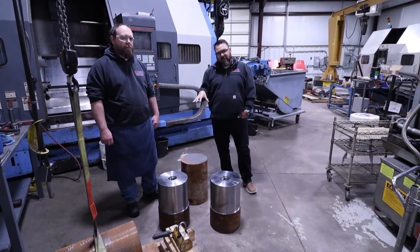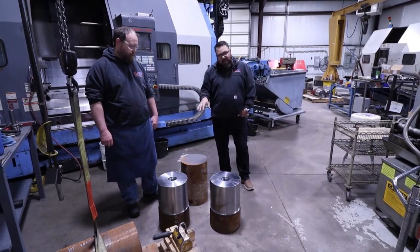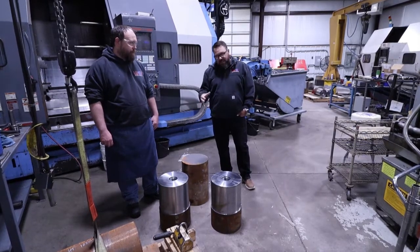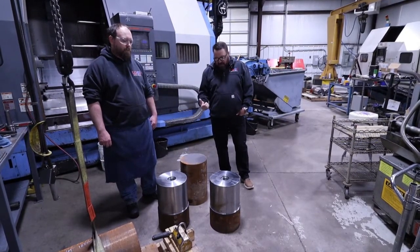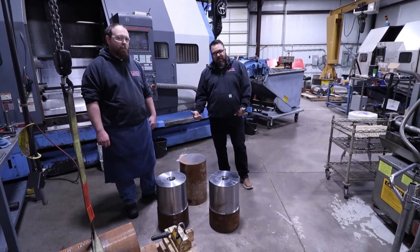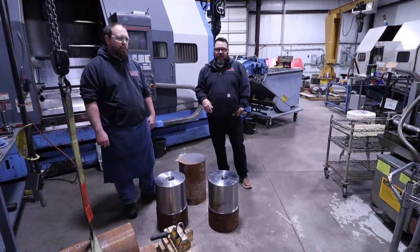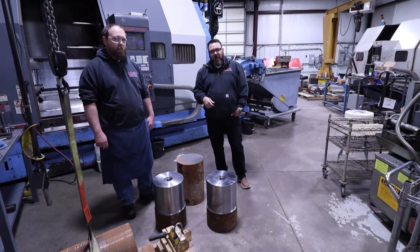This is JJ — he's in charge of the first few processes. What we've got here is a raw piece of steel. This is what we get in — it's 4130, approximate weight about 550 pounds. This is how we get it shipped to us. From this point we've got to take you through the first several steps to bring it down, and then you'll see the finished product a little bit later in the video.